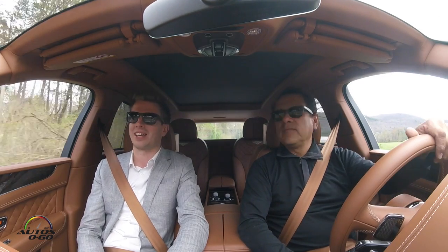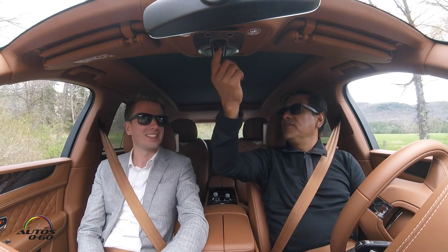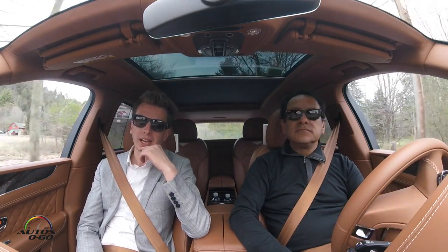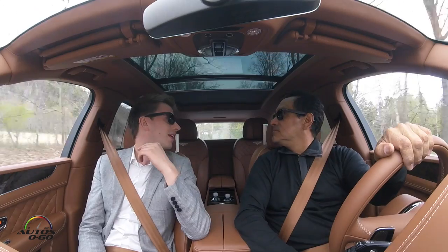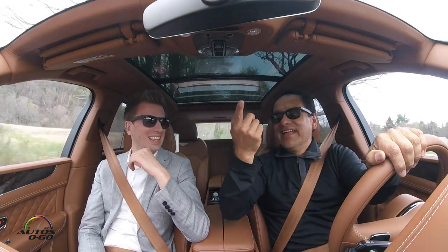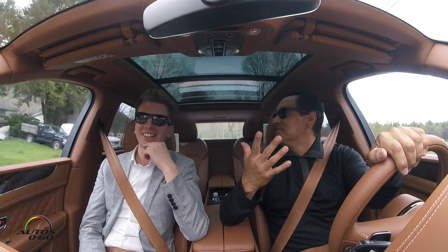The interior just screams Bentley — it's amazing. The full panoramic sunroof is standard on the car, and that really creates a fully light interior. It's still opening — it's so large, because the wheelbase of this vehicle is extremely large.